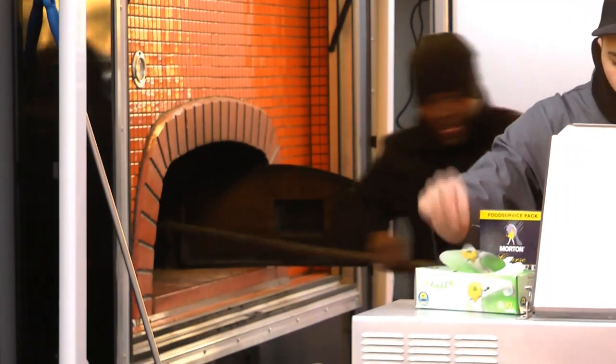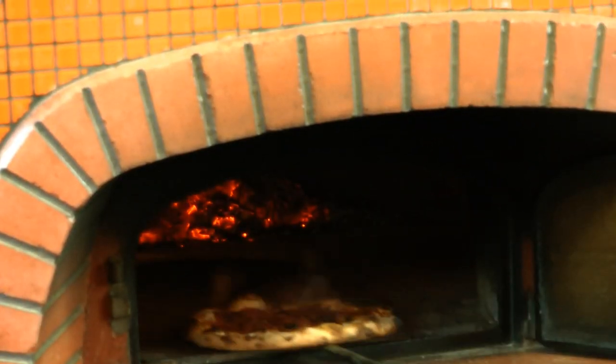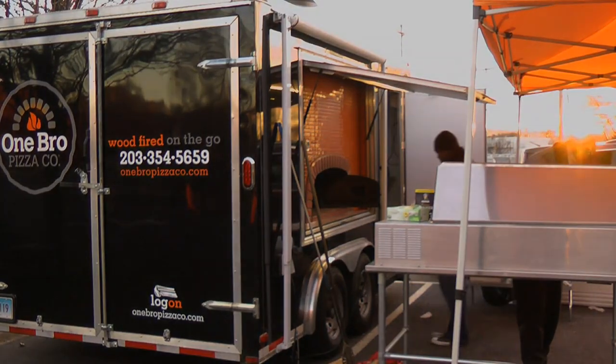You can find Jackson serving up the dough at upcoming public events listed on his website, onebropizzaco.com. In Norwalk, I'm Priscilla Lombardi for It's Relevant News.